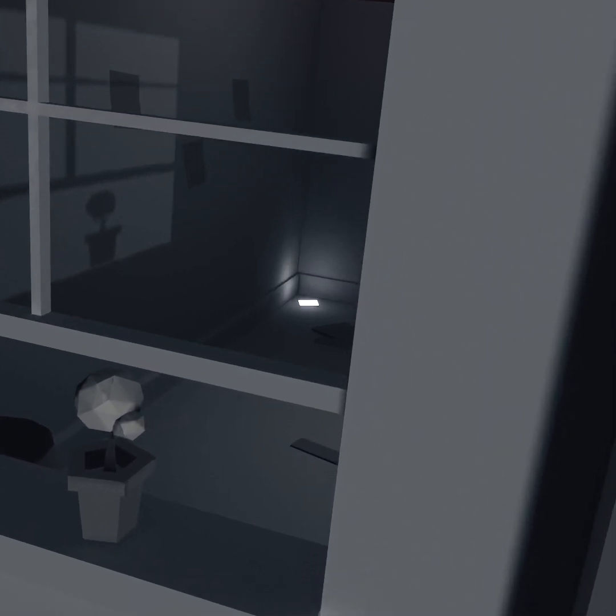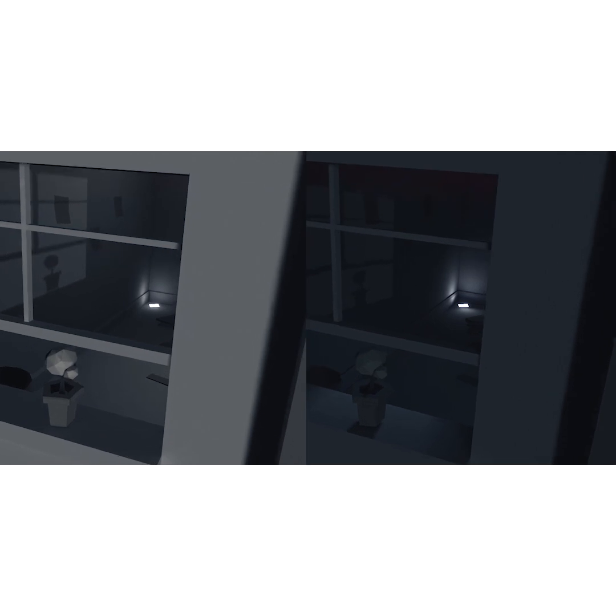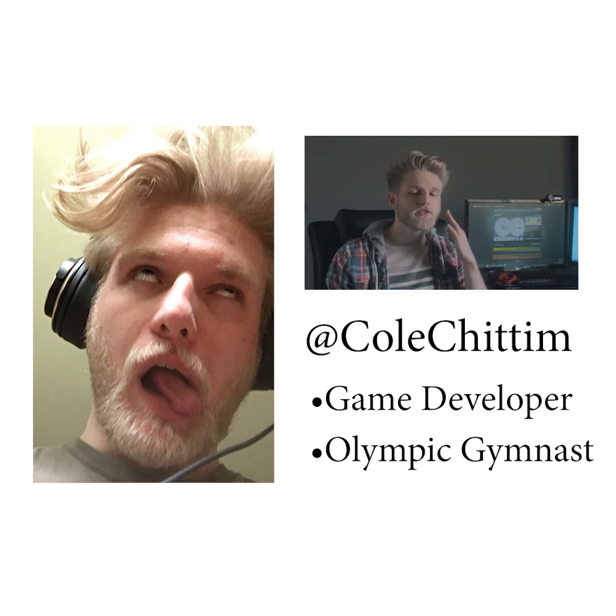A lot of indie developers tend to make games that look like this, but they don't have to. Understanding lighting can be a game changer in defining the look and feel of a game when you treat every frame like a painting. Hi, I'm Cole. I have nothing qualifying me to say anything, but I'm going to talk at you for a few minutes about lighting and hope that it's at least alright.